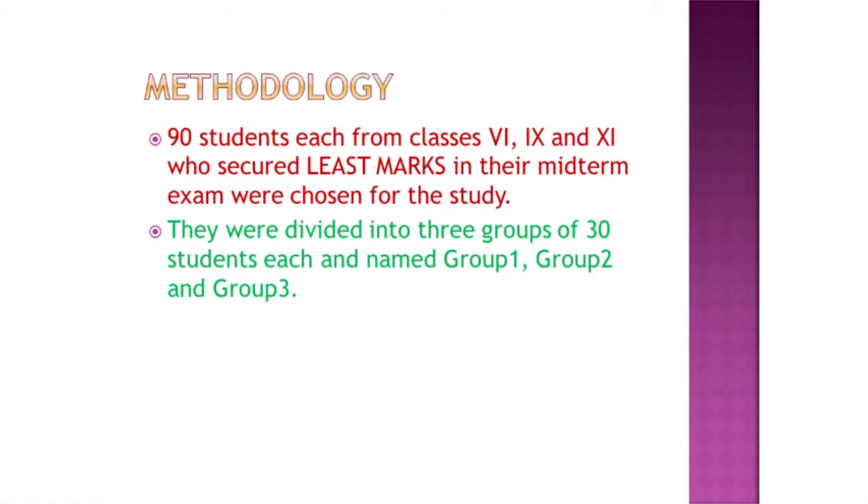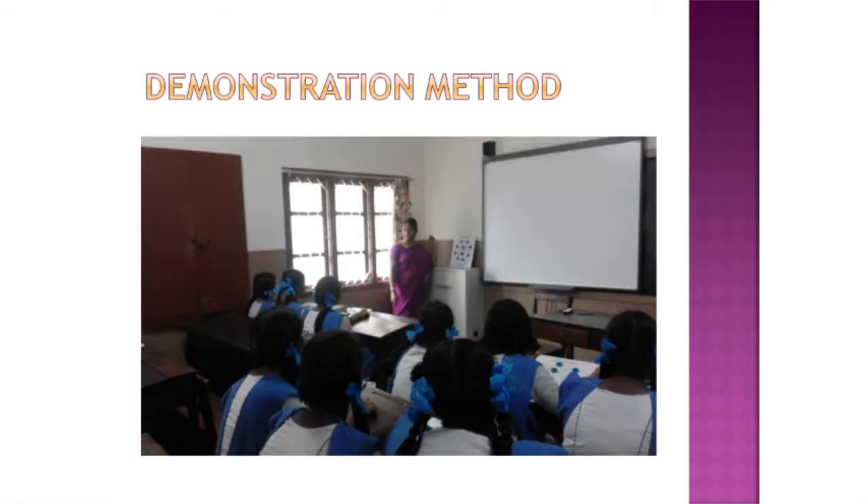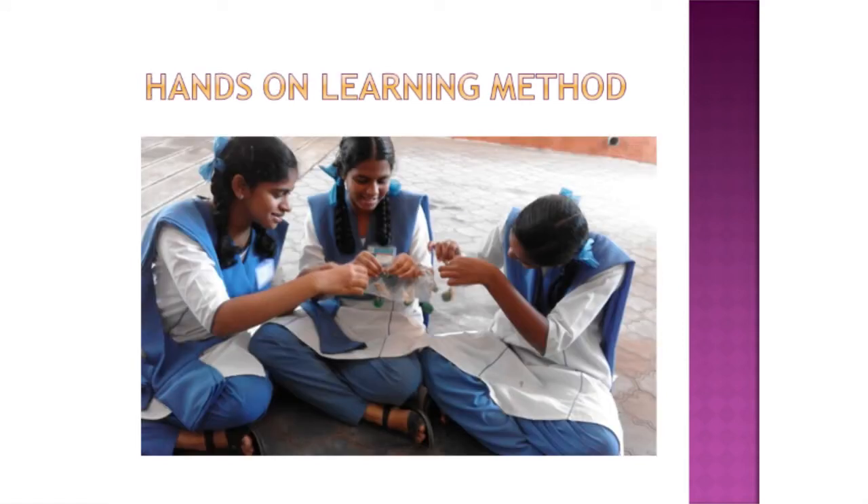For the methodology, 90 slow learners were chosen from three different classes — class 6, 9, and 11 — who secured the least marks among their classmates in the mid-term exam conducted earlier. They were divided into three groups of 30 students each. Group 1 was taught using the chalk and talk method, group 2 using the demonstration method, and group 3 using the hands-on learning method. After they were taught, learning was immediately assessed using the same worksheets.